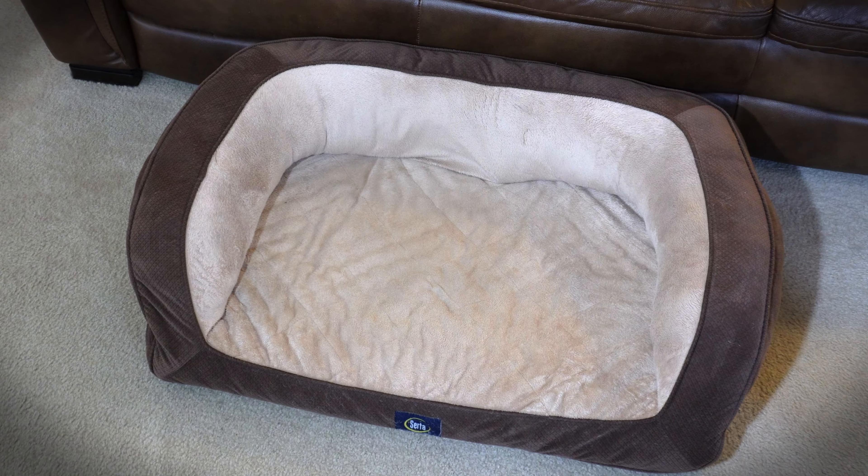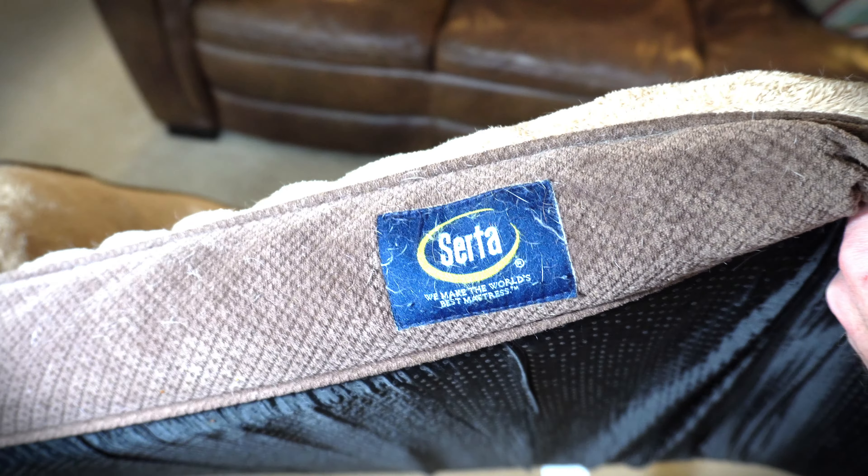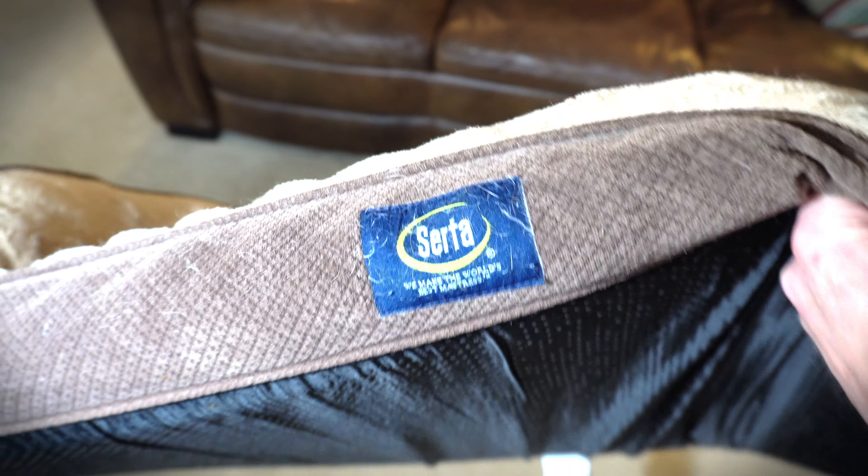You ever found a product you've got to tell some other folks about? This is the Serta Orthopedic Quilted Couch — perfect for your dog, your little diva in your family.